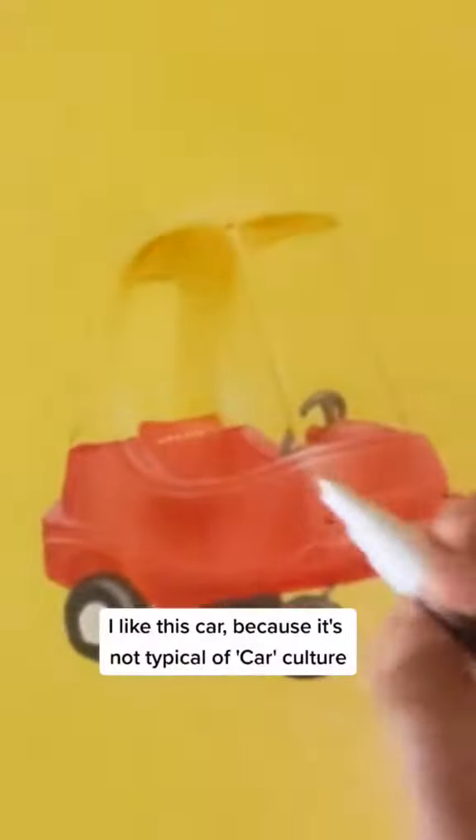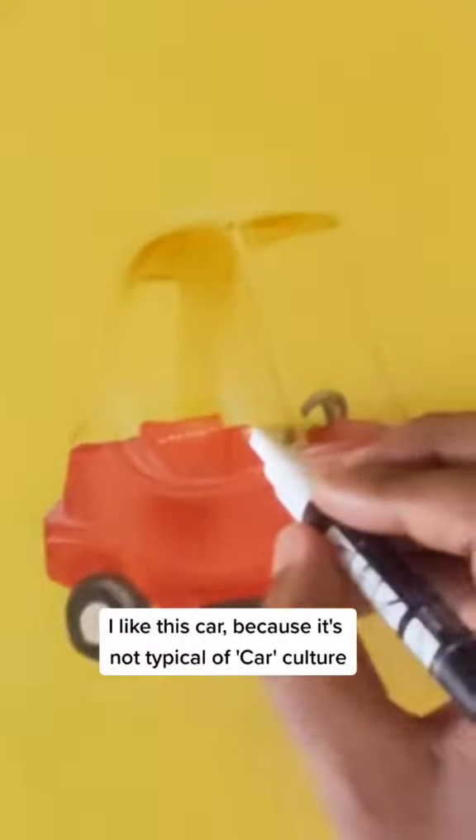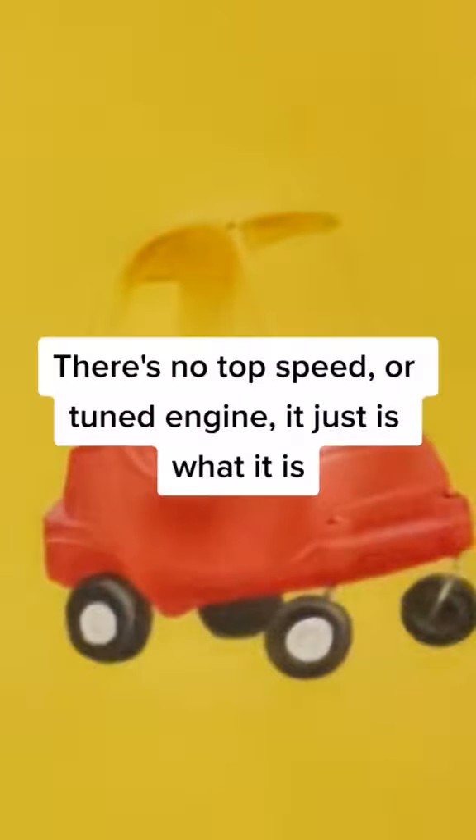I like this car because it's not typical of car culture. There's no top speed or tuned engine. It just is what it is.